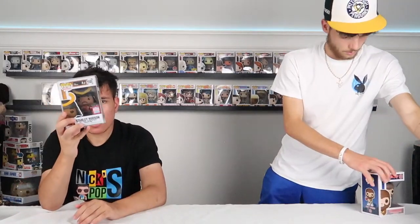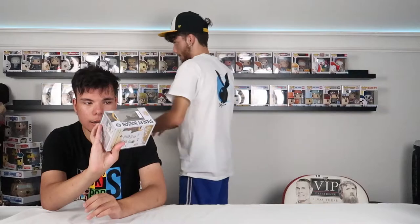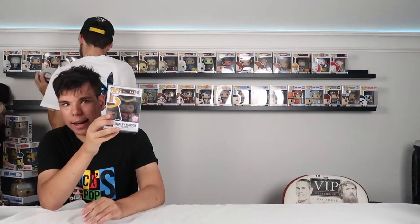This is Stanley dressed up as a samurai, from Funkon 2021 that just happened in the summer — really happy to have this one. And one of my last ones is Comic Book Guy from New York Comic Con, one of my absolute favorites — basically my only NYCC one, from 2020. I got this one for 70 bucks at a comic book store called Heroes. Nick got that one with us too. That's one of the better Simpsons ones, I think.